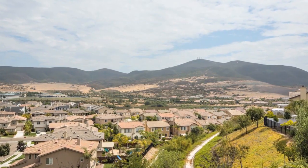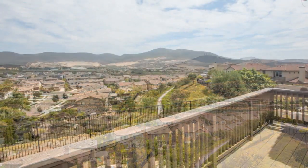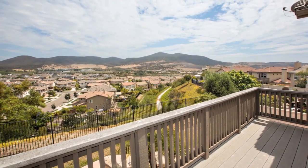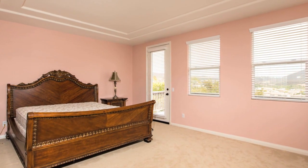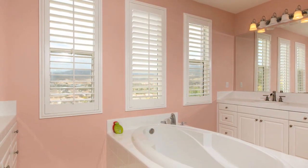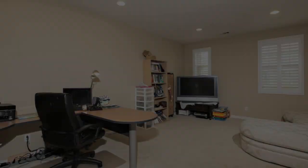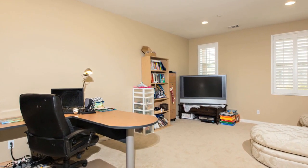Ascend to the second floor and take note of the distant mountain views from the beautiful master suite. The master suite is complete with an oversized master bathtub, tile flooring, double vanities, and a huge walk-in closet. The second floor also offers a bonus room for use as a home theater or additional family room.